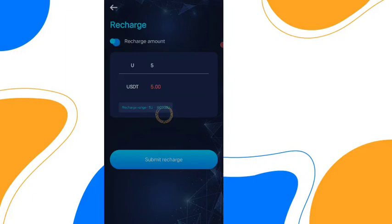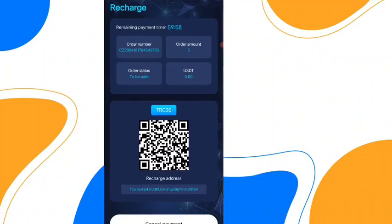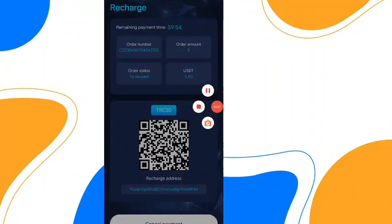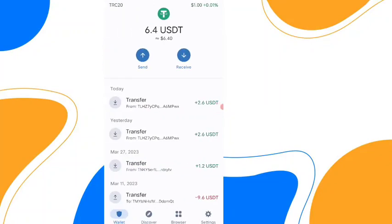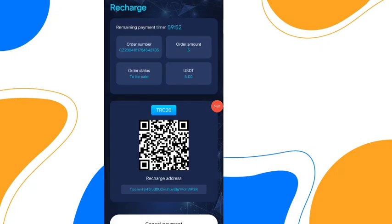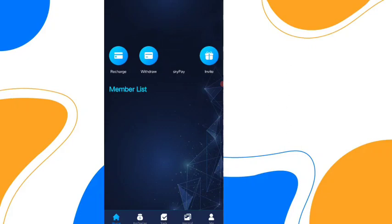Click on submit recharge and you can recharge immediately. Copy this address — this is your TRC20 address and you can use any cryptocurrency application to recharge. I am using Binance. Click on send, choose your amount of 5 USDT, then click on continue and submit the recharge.